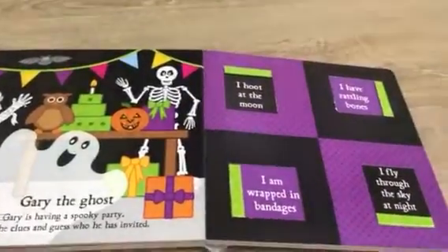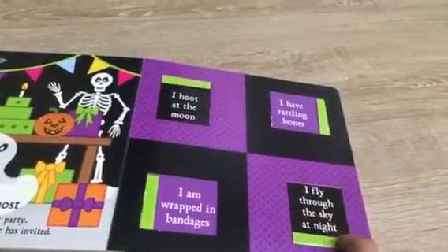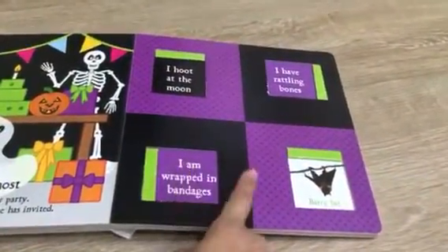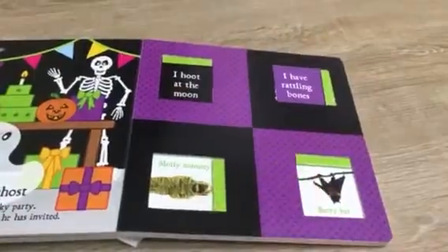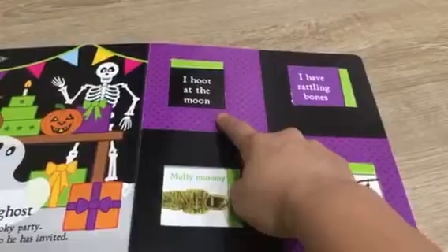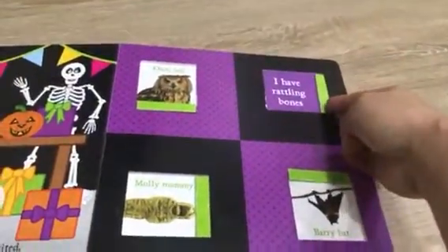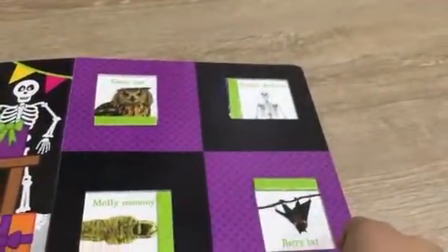Read the clues and guess who he has invited. 'I fly through the sky at night' — who's this? It's a bat. 'I am wrapped in bandages' — and this is Molly Mummy. 'I hoot at the moon, whoo whoo' — yes, that's Oscar Owl. 'I have rattling bones' — this is Sophie Skeleton.